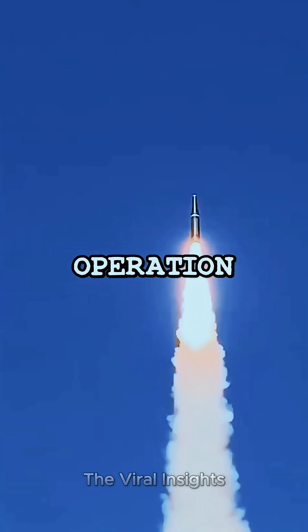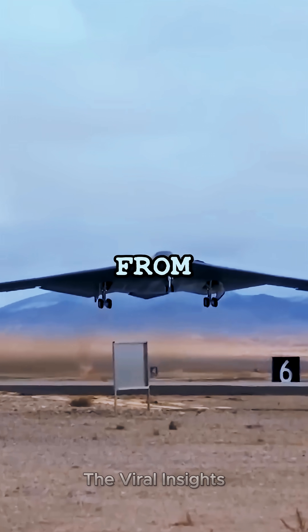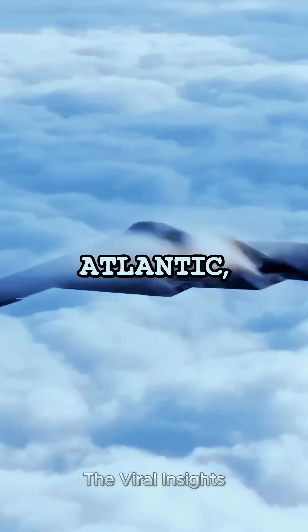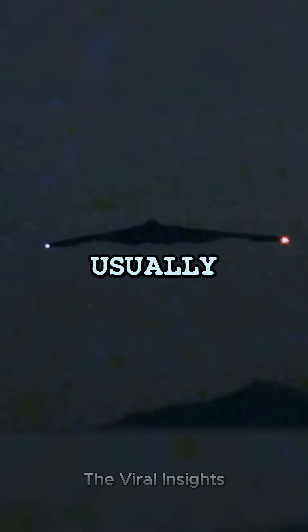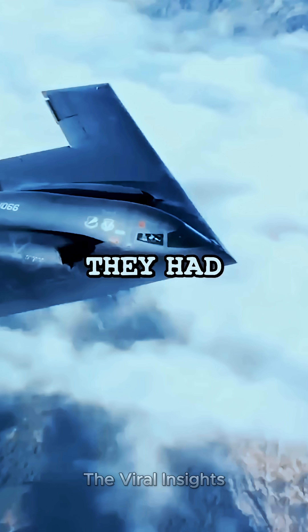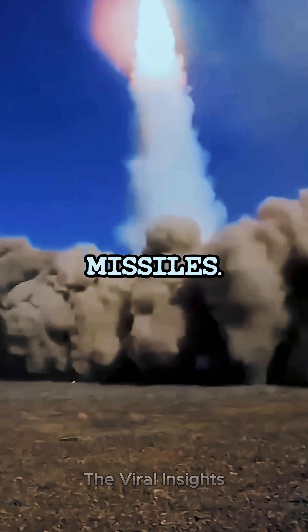How was the B-2 finally detected during Operation Allied Force? For missions over Serbia, B-2 bombers would take off from their base in Missouri, fly across the Atlantic, and over Europe to reach their targets. These flights were done at night and usually lasted about 29 hours. They had to fly higher than 40,000 feet to stay away from other aircraft and avoid Serbian air defense missiles.